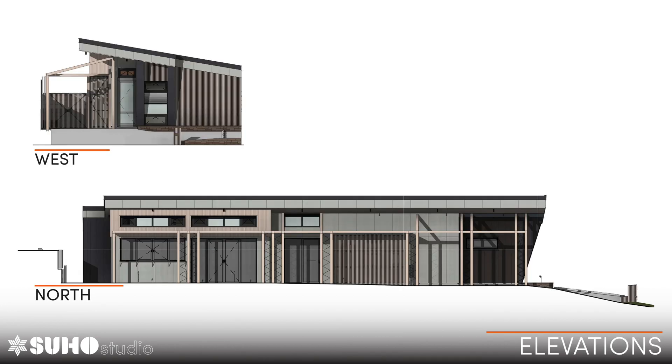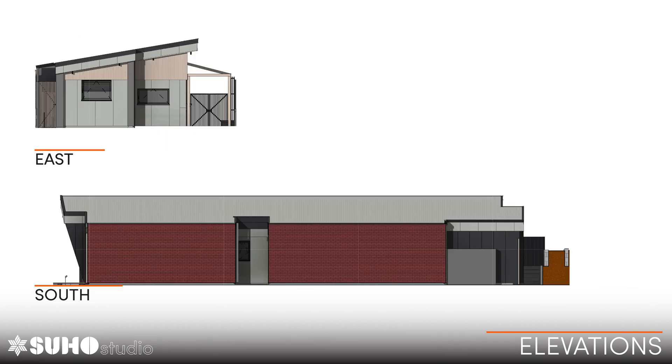Moving on to the elevations: the west elevation is the street frontage, north is quite open and can be closed as well. The south wall is on the boundary, right up against the house next door, which we're also building. So that's made things interesting.